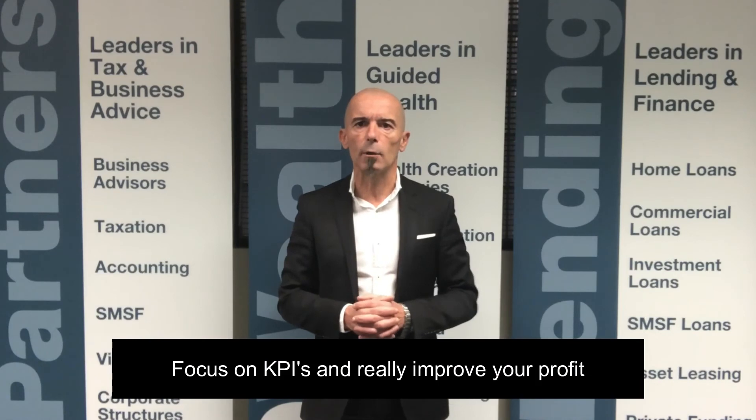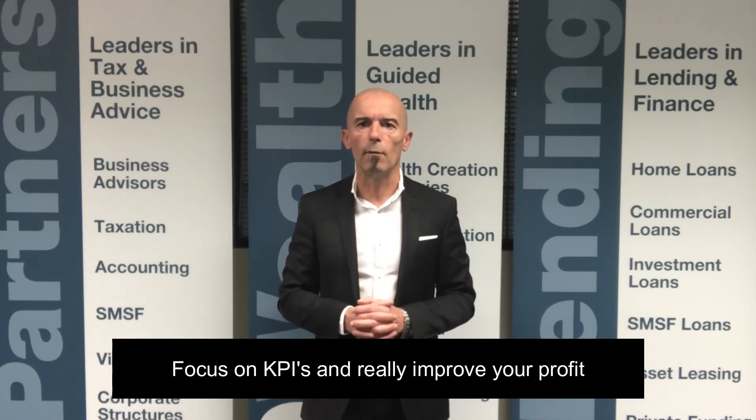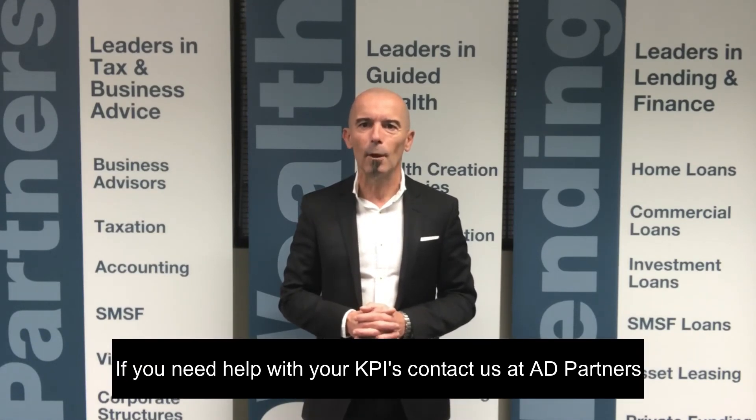So do yourself a favor and really focus on this area — it will really improve your financial performance. Thank you for joining me today. Hope you got a lot from the session. Look forward to speaking with you soon. Bye for now.